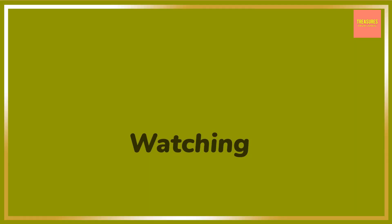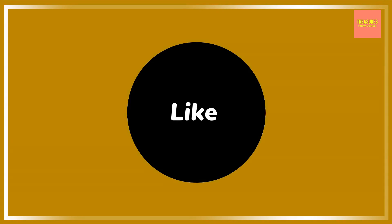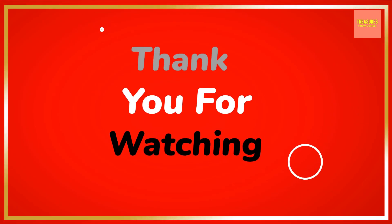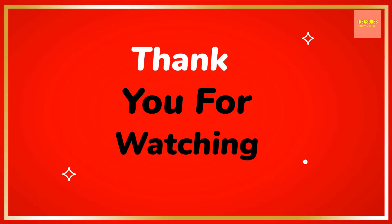Thanks so much for watching this video. If you liked the video, kindly give it a like. There are many more health and wellness videos on this channel, so please consider subscribing. Have a wonderful day and stay safe and healthy — I'll see you in the next video. Bye-bye.